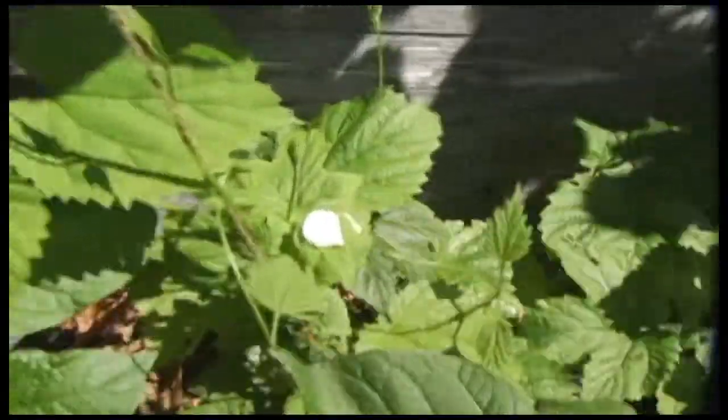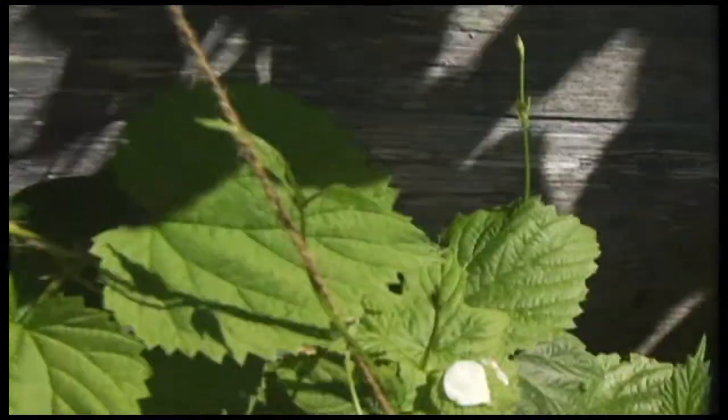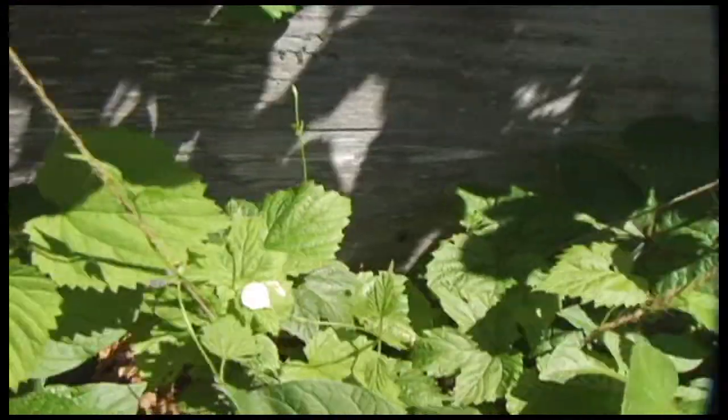We're growing them in this big black bin — we can dump them out. Right above that, some hops vining up here. Hops.